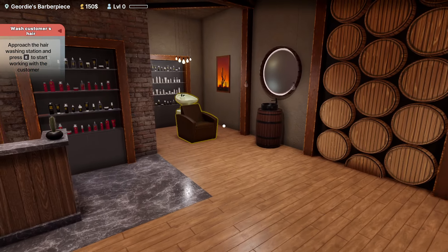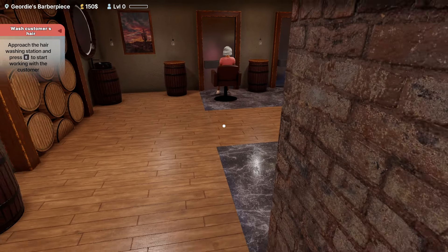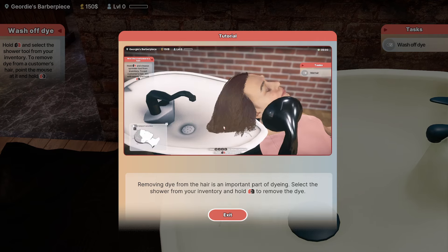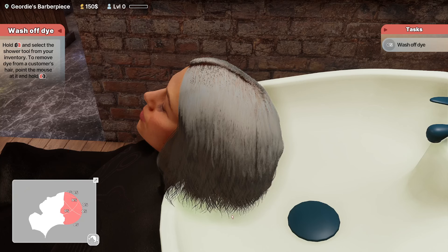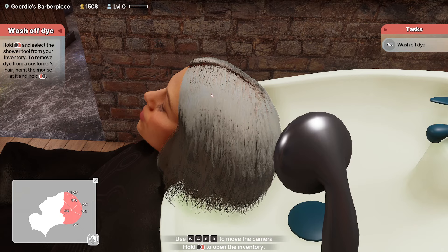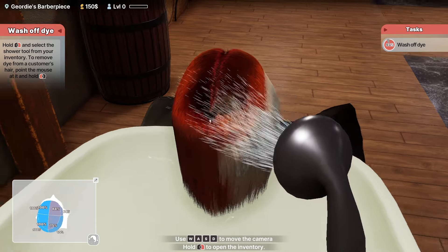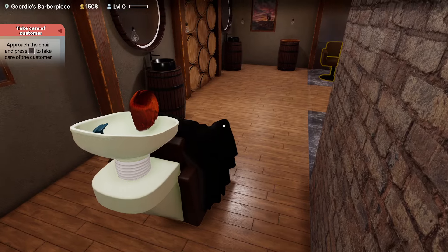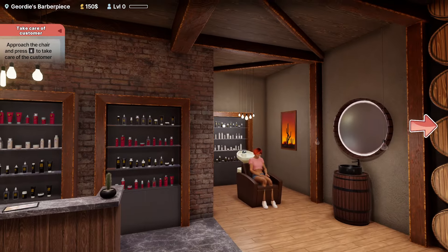Back to the washing station — let's get your hair washed again. You can hold E and that'll move the customer immediately — they'll just teleport here. Removing the dye from the hair is an important part of dyeing. Select the shower from your inventory and hold down to remove the dye. Whoa, that's red! Oh my goodness — I really hope you like this because it is a hot, hot red. I hope we haven't done a bad, bad thing. Back to the chair — just don't look in the mirror, whatever you do.